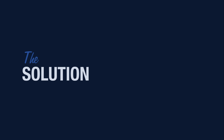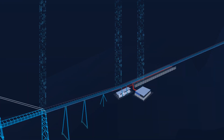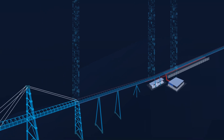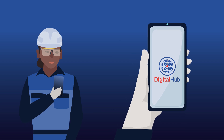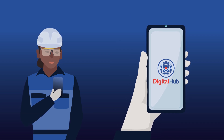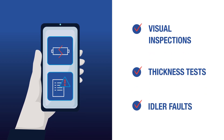This is where Digital Hub comes in. Digital Hub connects Eyebelts intelligent conveying solutions, providing data at your fingertips. Field data is captured digitally in the mobile app, guiding technicians for quality inspections every time.